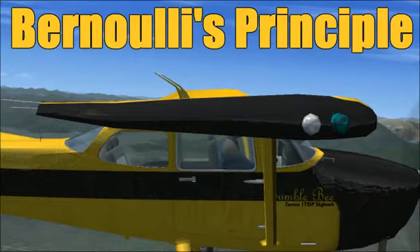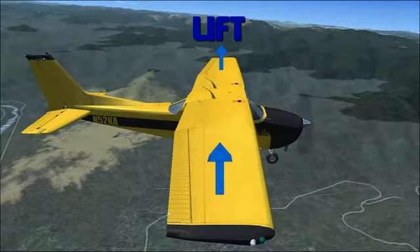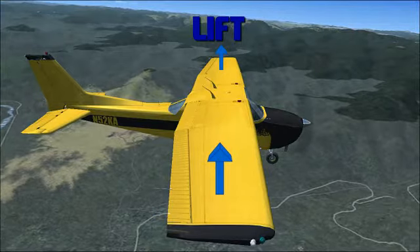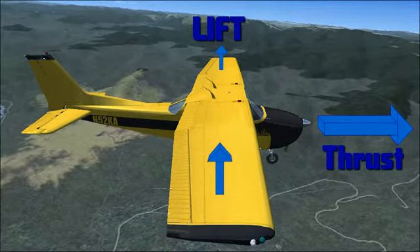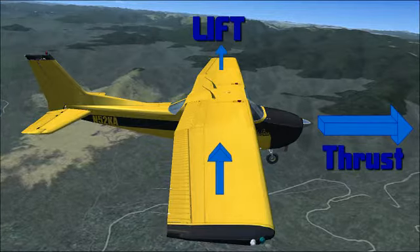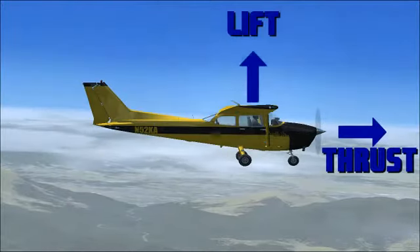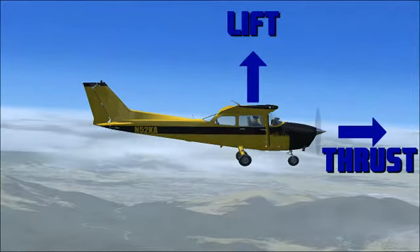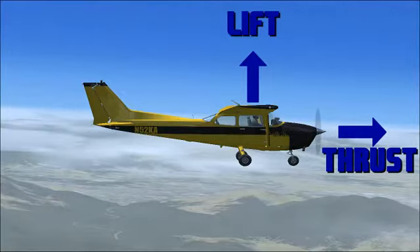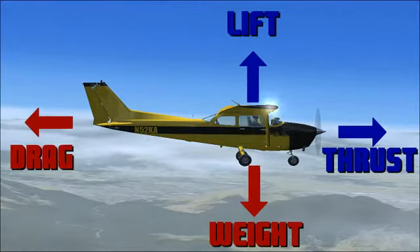This is known as Bernoulli's principle. So while the wings are creating the force of lift, which is pulling the aircraft up, we also have the force of thrust pulling the aircraft forward. This is created by the propeller. So you can say that lift and thrust are two forces helping the airplane fly. Now let's look at the other side of that — the two forces that counteract these two. Those forces would be weight and drag.